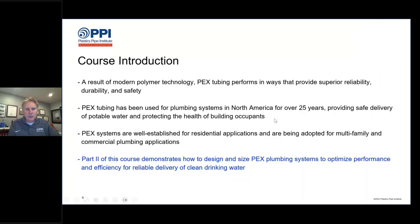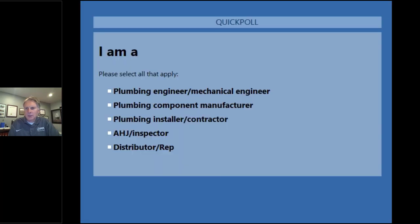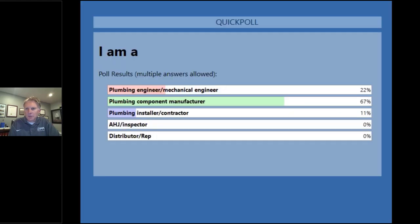Before we get into the course introduction, we want to ask a little about our audience. Our first poll question asks you to identify who you are. Based on the results, our audience is broken up mostly as two-thirds plumbing component manufacturers — you may actually be members of PPI, so welcome. Twenty-two percent are plumbing engineers or mechanical engineers, welcome. And 11 people are plumbing installers and contractors — welcome to you as well.